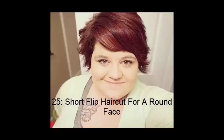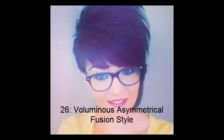She's also rocking some lovely cranberry hues. No. 26: Voluminous Asymmetrical Fusion Style. The lush volume of this hairstyle offers a playful experience, but the cut can also be easily worn as a casual, flat-looking do. It's still cutting edge, trendy and full of youth, whichever way you decide to go.